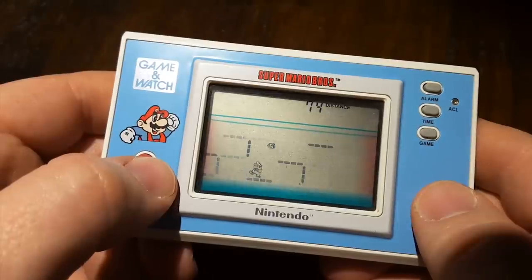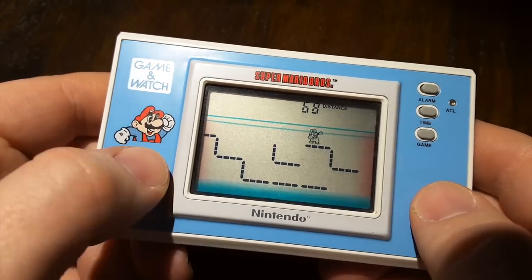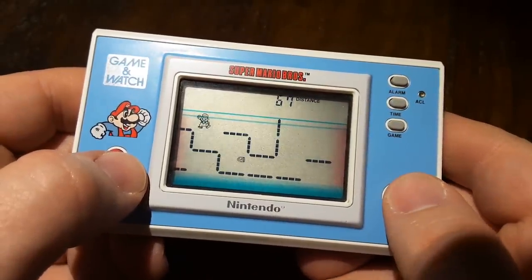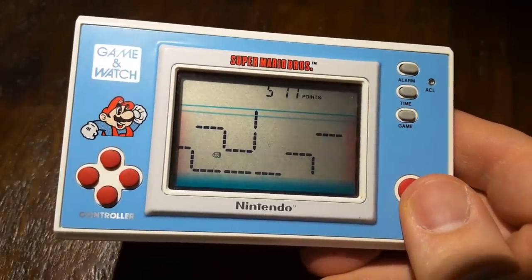Super Mario Brothers Game & Watch — it's a great game on the go. Everyone will think you're the coolest guy or gal at the bar when you play Game & Watch instead of games on your phone. The difference is of course that when you spill a beer on your phone it'll cost next to nothing to replace. The Game & Watch — now that's valuable.